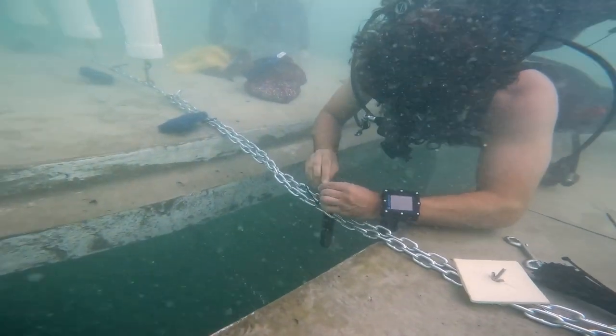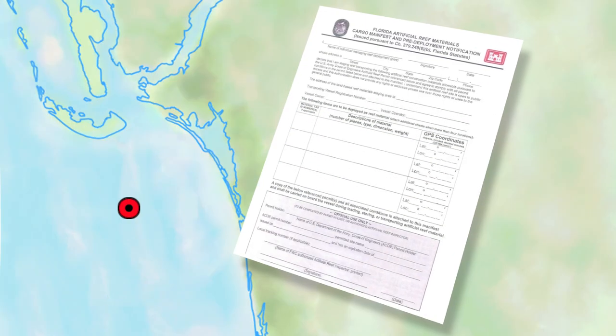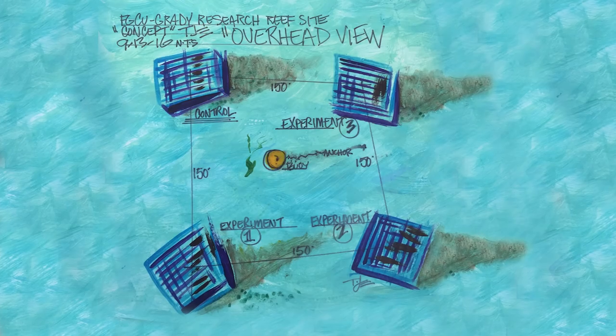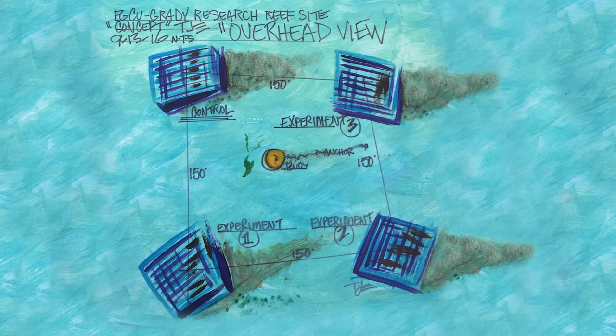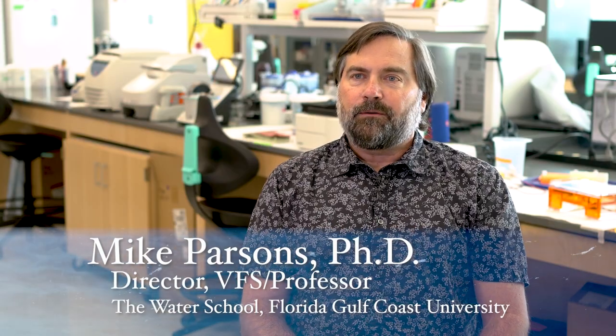The reef project began in 2018 after the Army Corps of Engineers gave FGCU the location and permit to create an underwater reef in the Gulf of Mexico. We had some ideas based on past reef deployments in Lee County. We started gathering some cement concrete pilings and beams that we could use to make these structures, but it soon became obvious that these probably wouldn't hold up to wave energy and hurricanes.